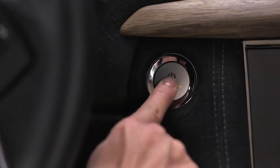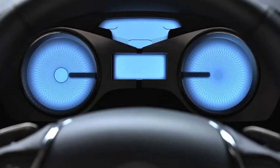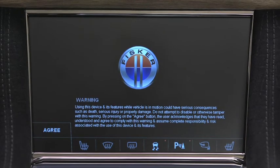When I press the start button without placing my foot on the brake, the vehicle responds with the accessory state. This activates the 12-volt systems inside the car, like the command center and the 12-volt power outlets.